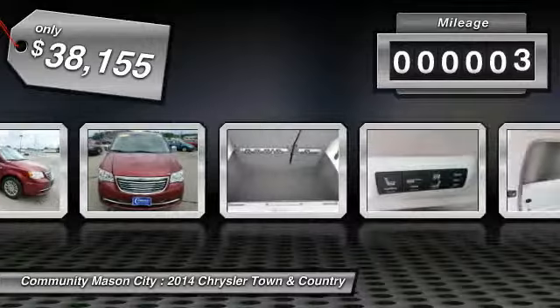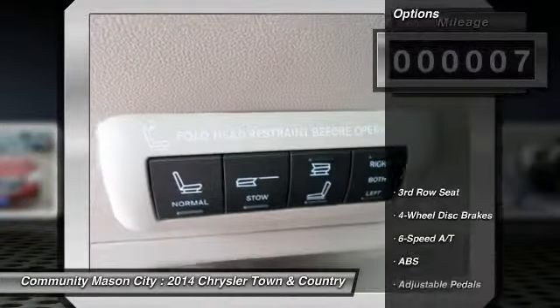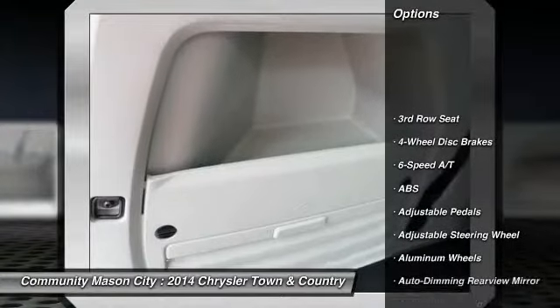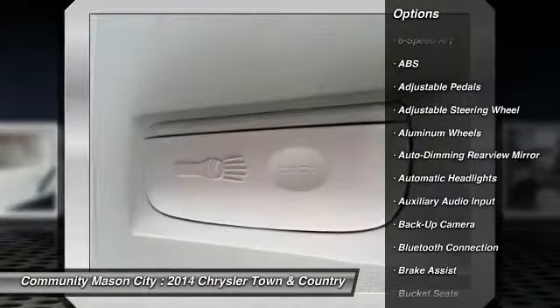Steering wheel audio controls. Anti-lock braking system. Stability control. Remote engine start. Power liftgate. Power passenger seat. Adjustable steering wheel. Power steering.